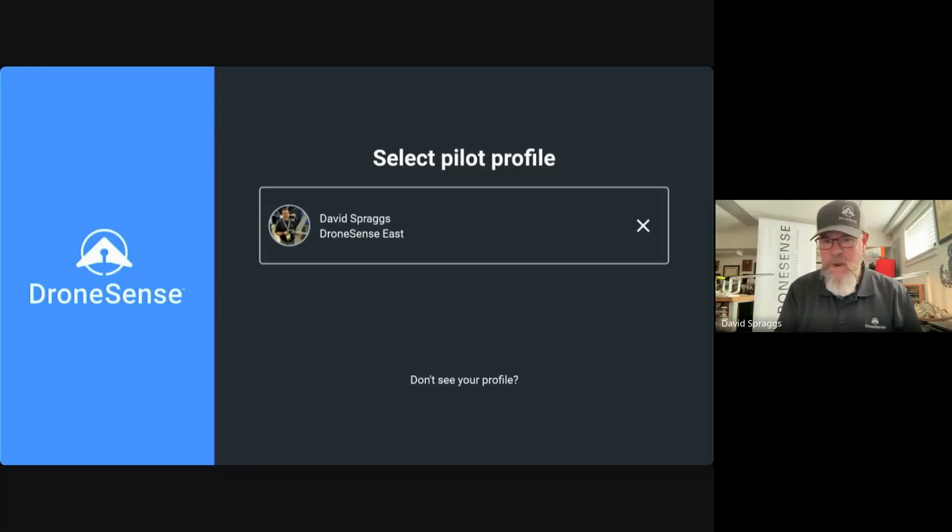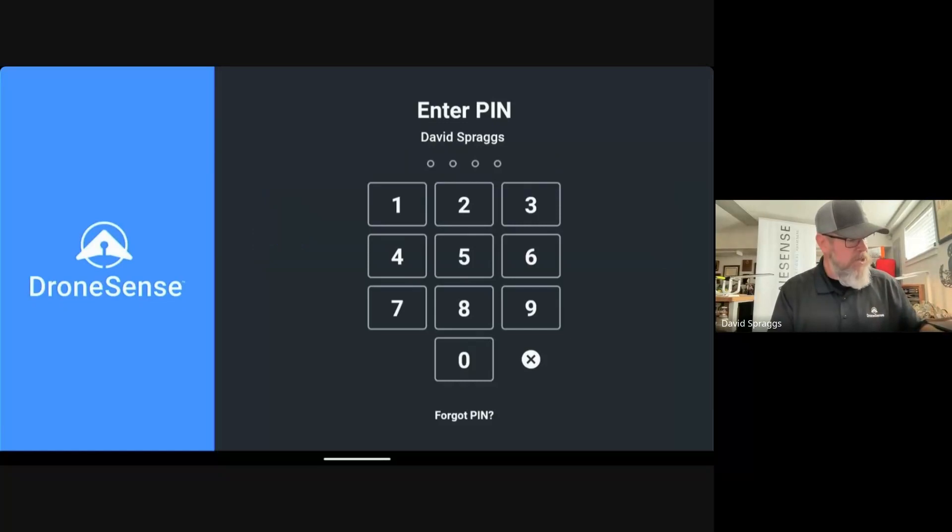As you can see, I'm sharing my controller screen with you. I'm going to go ahead and log in, so I'm going to tap on the pilot profile here. You'll notice when I tap on that profile, there is feedback that we are beginning the login process. It takes a few seconds to establish a secure connection to the servers. At this point, I can enter my four-digit PIN.